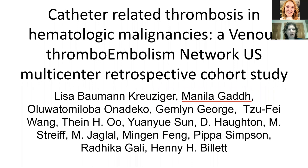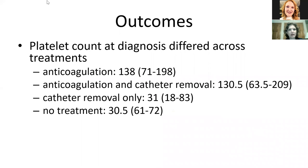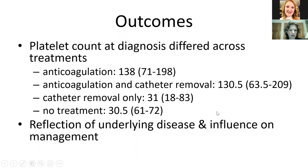From our multicenter cohort study, 512 patients were treated with anticoagulation. Data was collected through end of 2016, so most patients were treated with low molecular weight heparin, and some with unfractionated heparin or bridging to warfarin. The platelet count at diagnosis differed across treatment groups: in anticoagulation or anticoagulation-plus-removal groups, platelet count was around 130, compared to counts in the 30s for catheter removal only or no treatment. Thrombocytopenia — a reflection of underlying malignancy — significantly influenced management decisions.